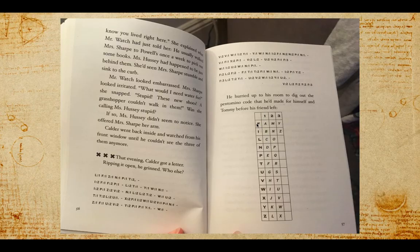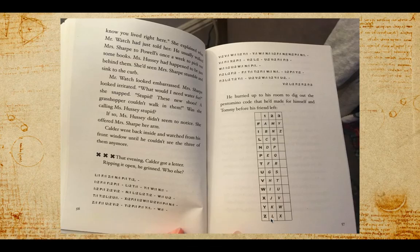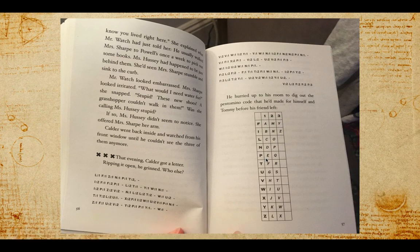F-one gives A. Then Z-one, N-one gives D. P-one gives E. And then T-two gives R. So: C, A, L, D, E, R. Tommy spelled out "Calder."